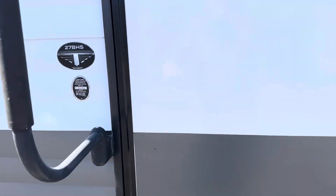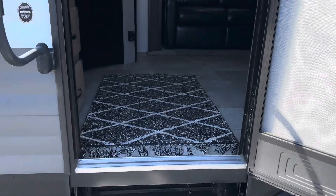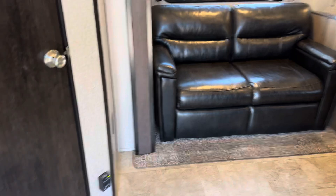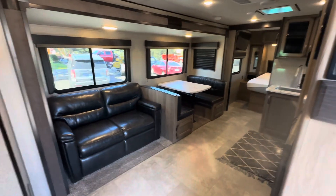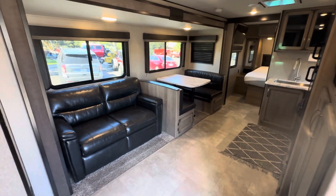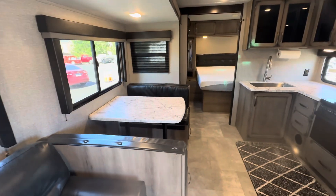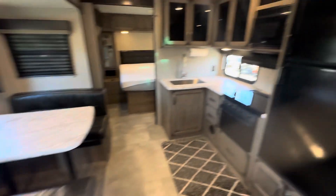Three steps to get in. Let's go in. Very nice. Very, very roomy in here. It's got the nice double seat, couch, love seat, dinette, nice kitchen.